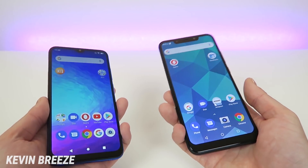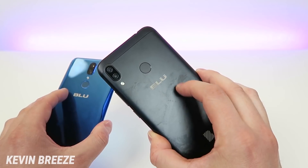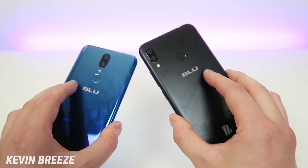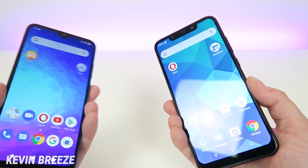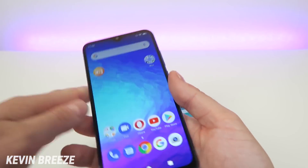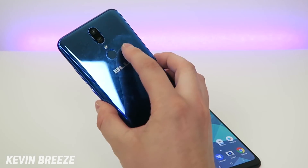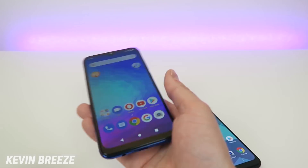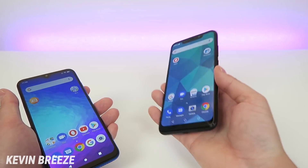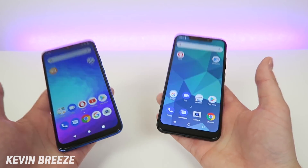Neither device has wireless charging. In fact, the Blue Vivo XL4 couldn't have it anyway since you can't wirelessly charge through metal, which is the material on its back. Both devices have fingerprint sensors and face unlock. The Blue G9's fingerprint sensor is super quick with a great location right where the index finger sits. The Blue Vivo XL4's sensor is also super quick — almost quicker — but both are really fast.